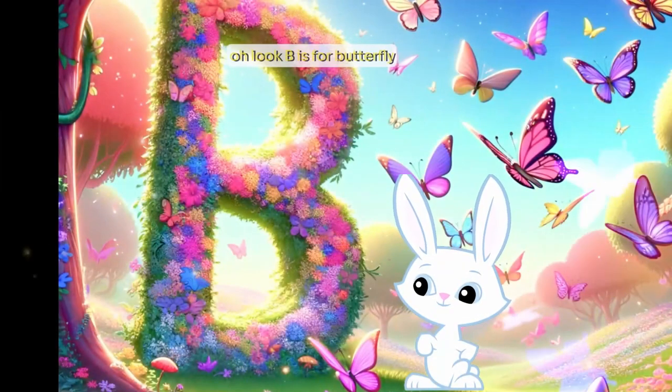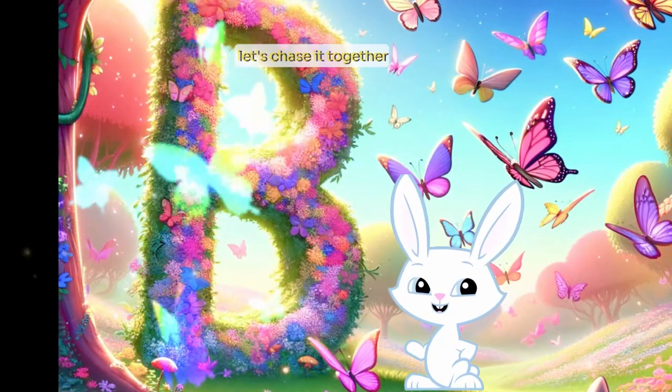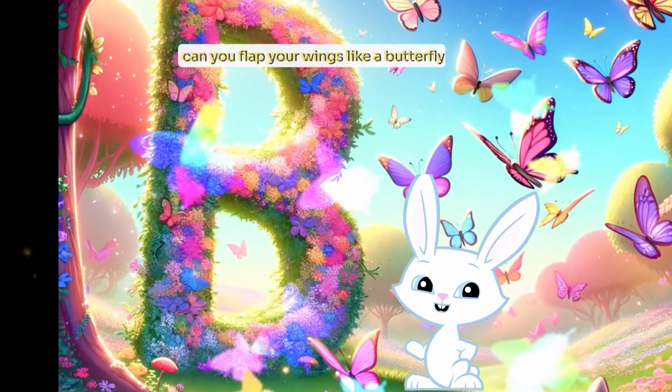Oh, look. B is for butterfly. Let's chase it together. Can you flap your wings like a butterfly?